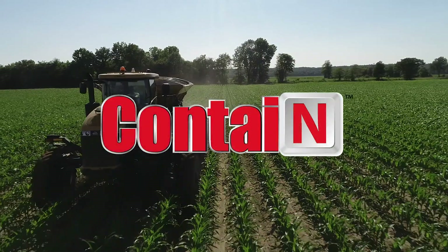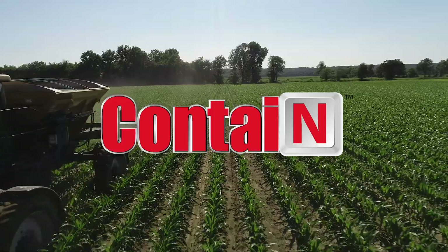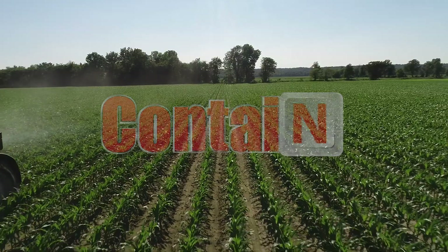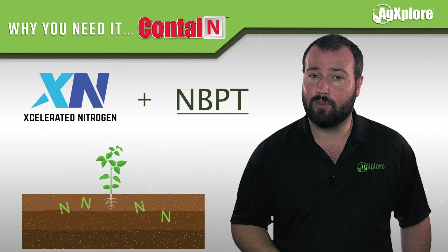CONTAIN is a cutting-edge nitrogen management product that combines MBPT for volatility protection as well as AgExplorer's XN technology for improved below-ground efficiency. The combination of these technologies improves your nitrogen investment above and below the ground.